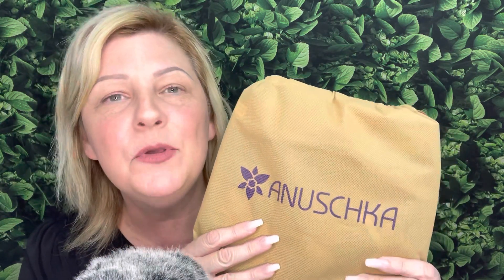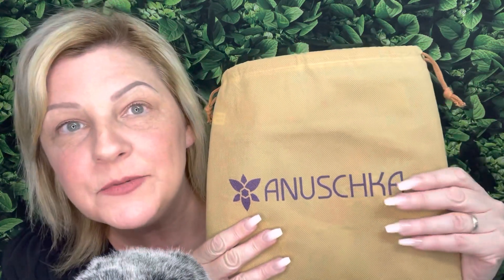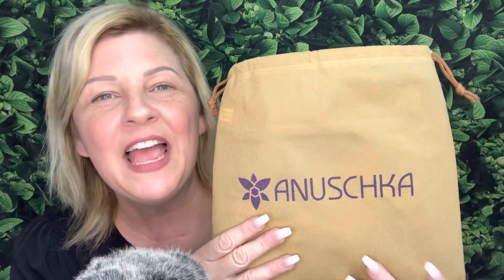I was very excited to see what was in the bag — what design did I get? This bag also came in a beautiful gift bag that I will show you a little bit later on. I also reached out to the folks at Anushka Leather on Instagram to let them know I was going to be doing a review on a bag that I had already bought, and I wanted to make sure I included everything in my description and in the video that would properly support their company.